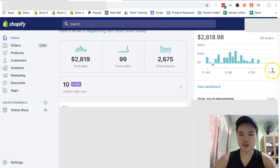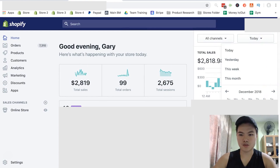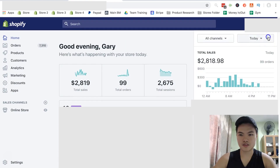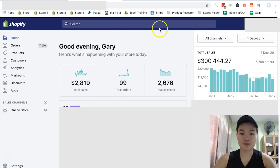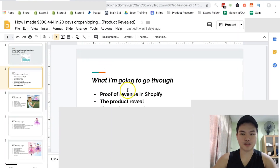So the numbers are still the same. Alright, so this is the proof. The overall margins in this total amount of sales — I believe it was around 13 to 15% after every single spend. So after my transaction fees, refunds, disputes, and everything, it was around 13 to 15%. So it wasn't that bad.